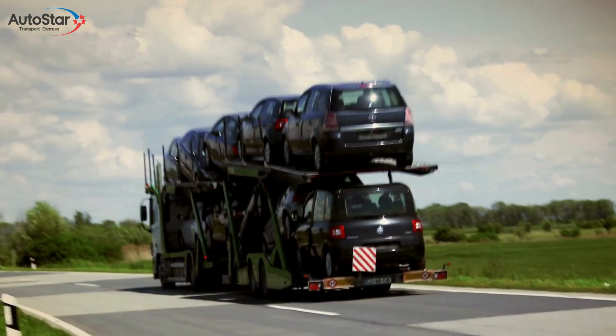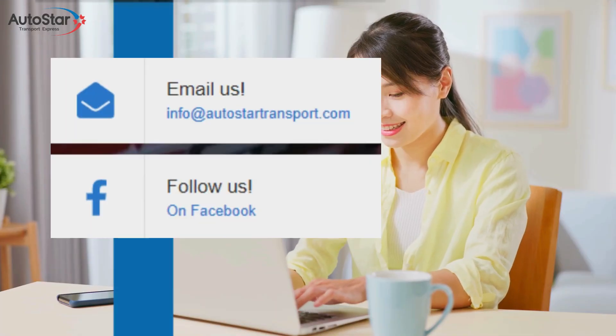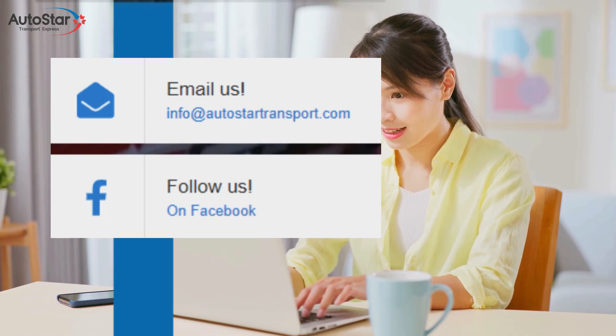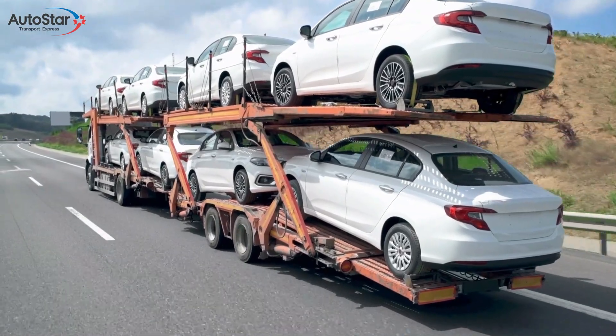Let's break it down into three simple steps. Step 1: Get a free quote. Getting started is easy. Fill out our quick online form or email us at info@autostartransport.com for an instant, no-obligation auto transport quote. Compare our competitive prices and tailored vehicle delivery services that fit your needs.